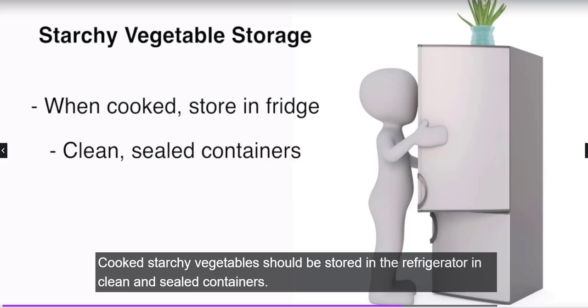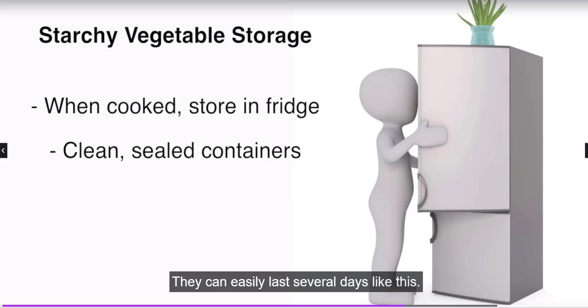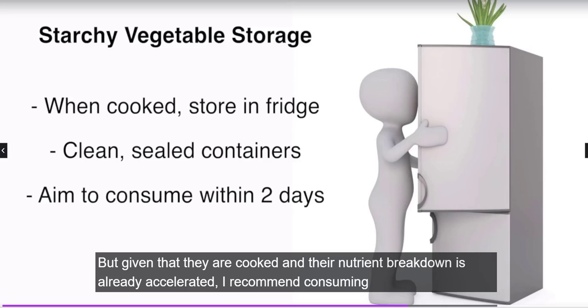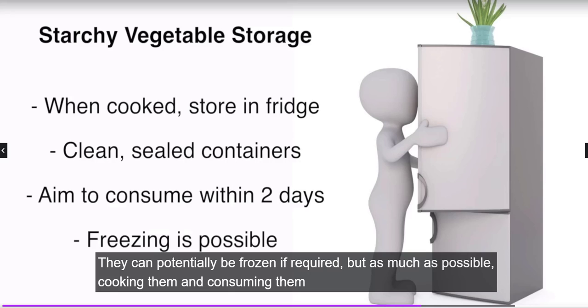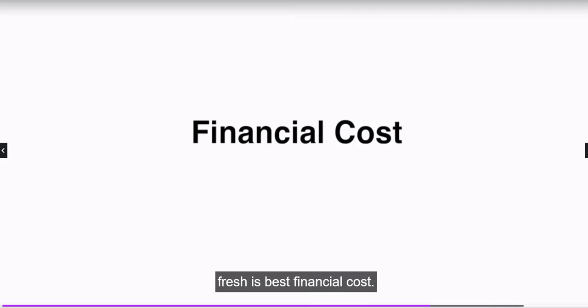Cooked starchy vegetables should be stored in the refrigerator in clean, sealed containers. They can last several days this way, but given that they are cooked and their nutrient breakdown is already accelerated, I recommend consuming them within about 2 days. They can potentially be frozen if required, but cooking and consuming them fresh is best.